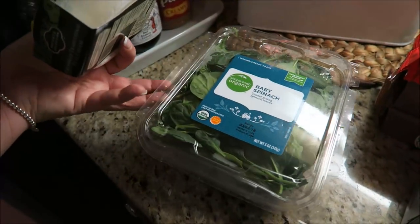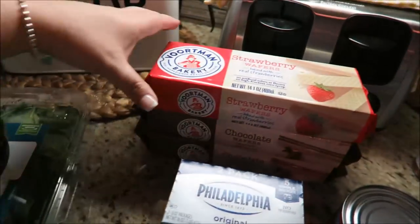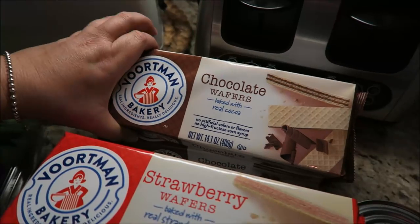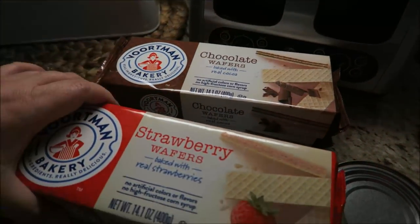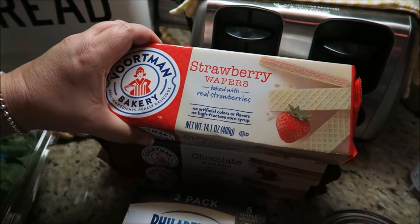And then I got some baby spinach, lettuce, and spinach leaves for my eggs. And then I tried these last week or two weeks ago — these are chocolate wafers, absolutely love them. So I picked up two of those and then I wanted to try the strawberry ones because those look just as good.